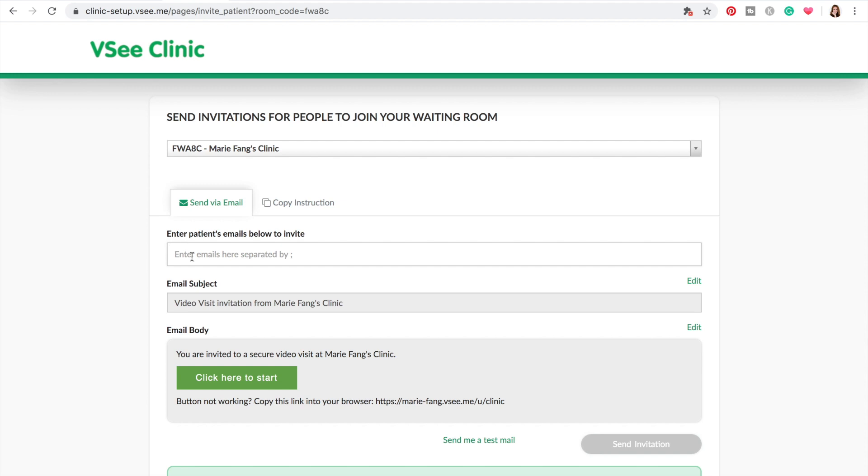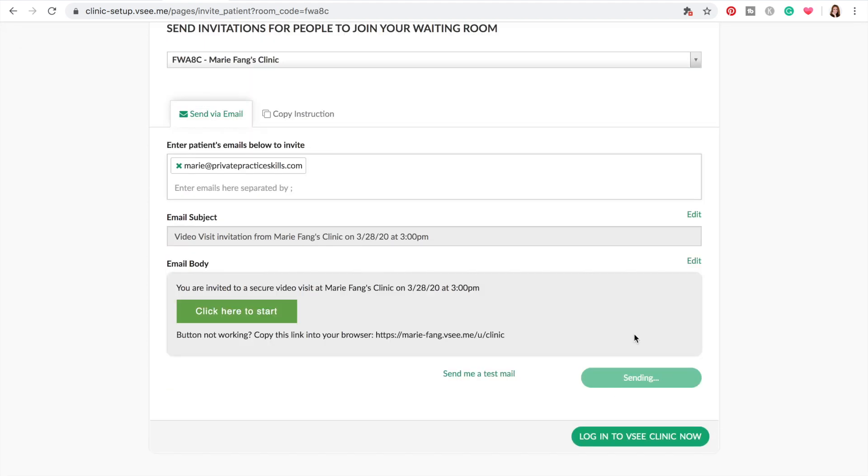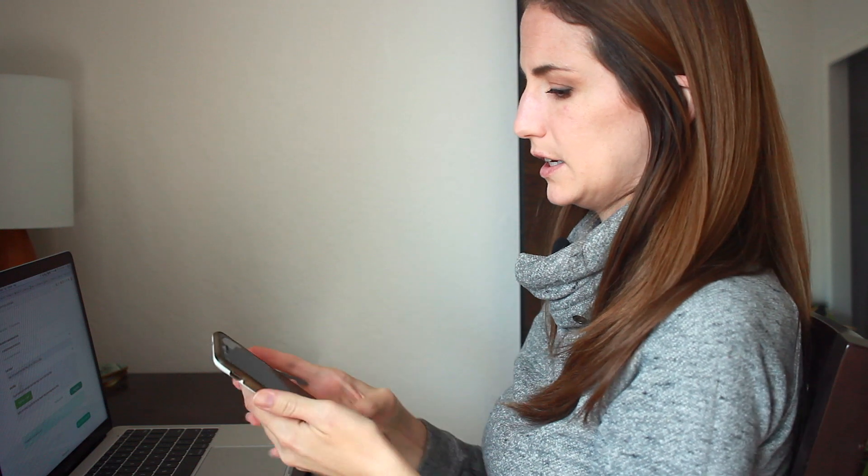I'll invite Private Practice Skills — why not? Send invitation. I'm going to open it on my phone because I'm curious to see if this works on the phone. There was about a minute of lag time, but I've gotten the email.